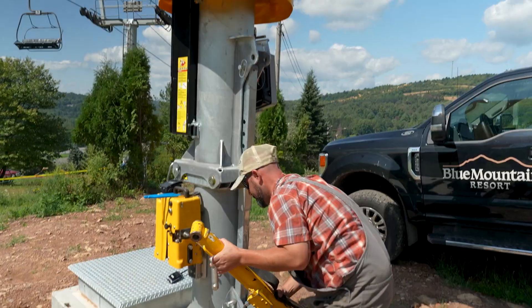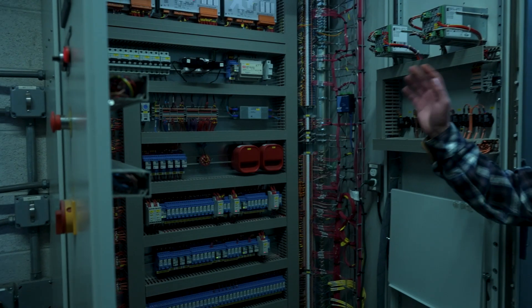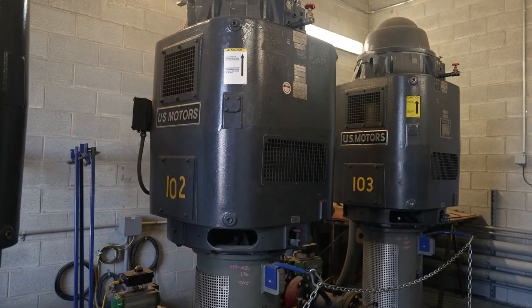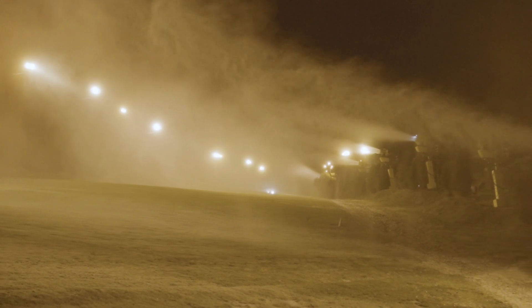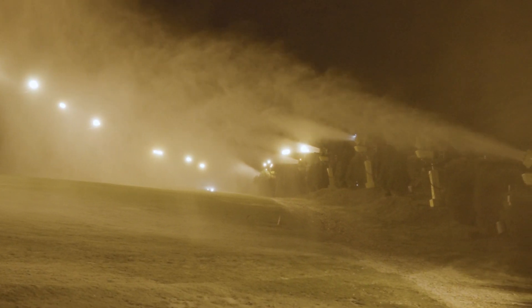There's an incredible amount of man hours that go into prepping everything. There's electronics that have to get hooked up, there's pumps, there's compressors that have to get tested. Everything has to be gone through with a fine-tooth comb. We need the reliability so that day one, when the temperatures get ready, we can operate as soon as possible and get the mountain open for all of you.